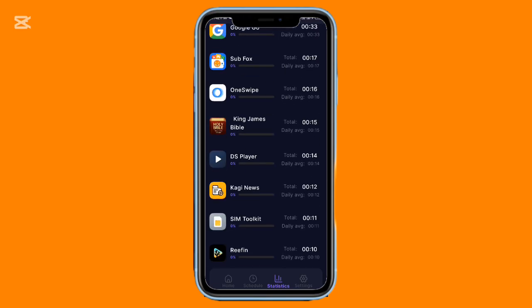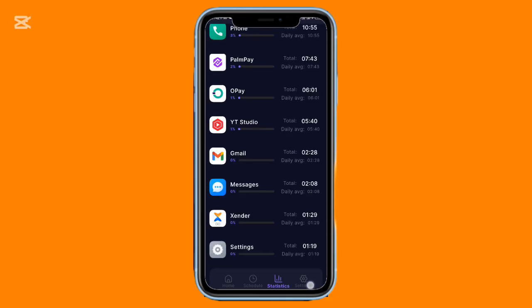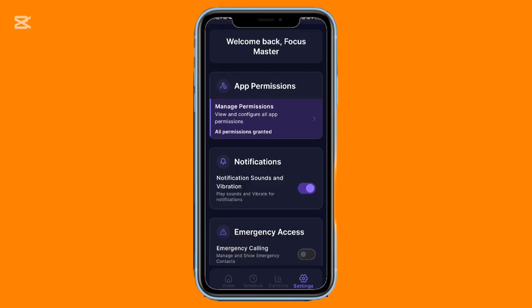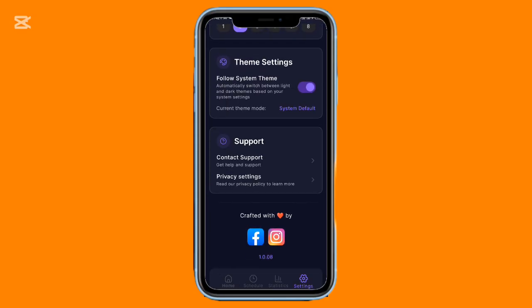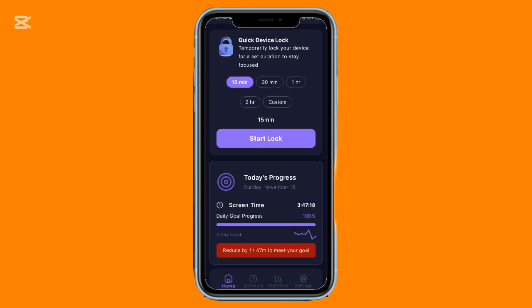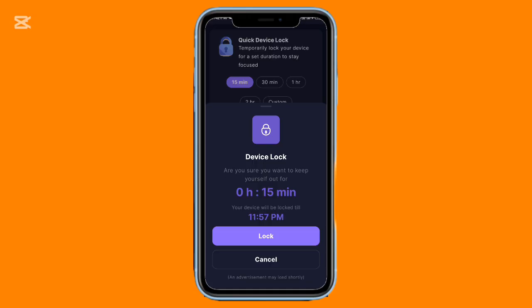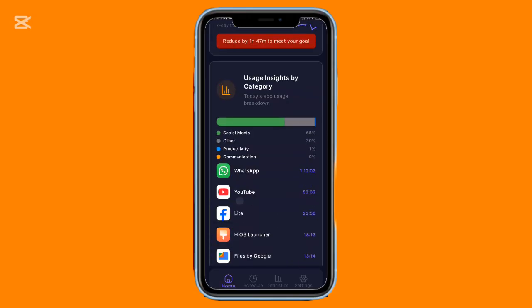A standout feature is its scheduling system. You can set the lock to activate later in the day and even repeat on specific days of the week, making it perfect for creating daily work or study sessions. The app also analyzes your usage habits and shows which apps consume your attention the most. When the lock is active, the only way in is restarting your phone, unless you enable the stricter mode that keeps everything locked even after a reboot.